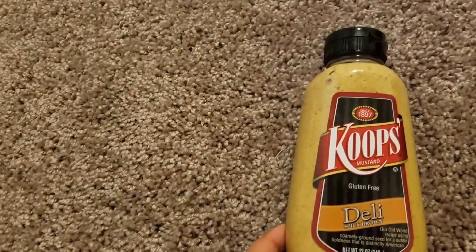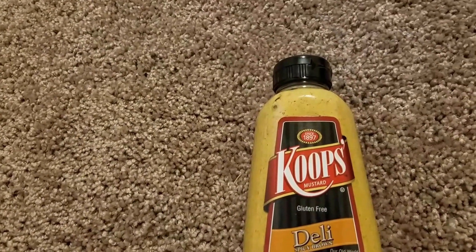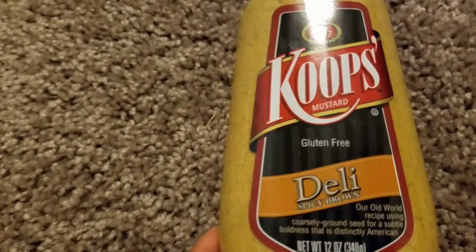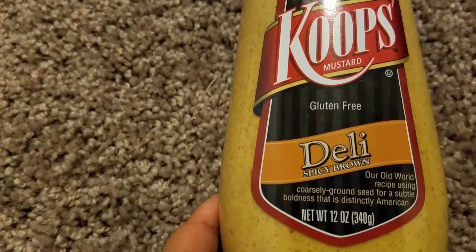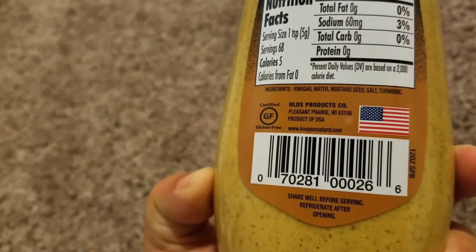The next item I got was some mustard. I had bought hot dogs and forgot to get mustard, so I checked Dollar Tree. I got Coop's Mustard gluten-free deli spicy mustard — you know I love spicy stuff. It is 12 ounces, made in the USA, and for a dollar — what a great deal.